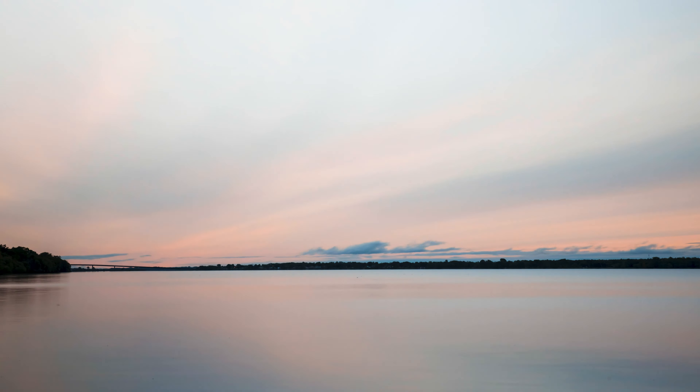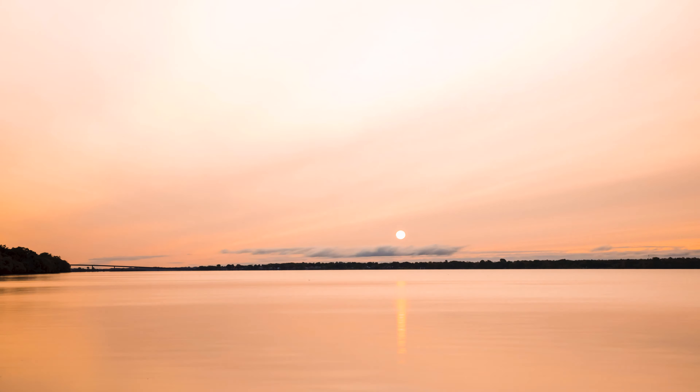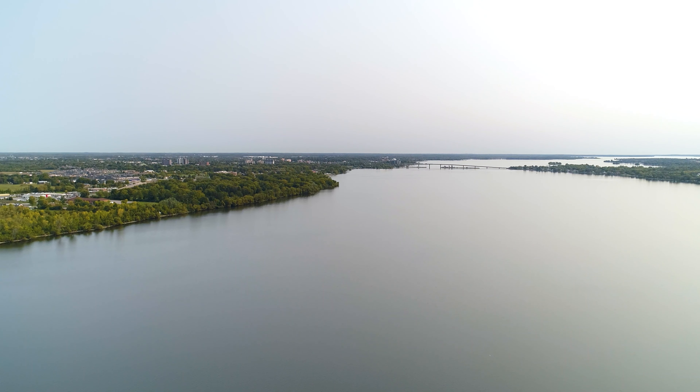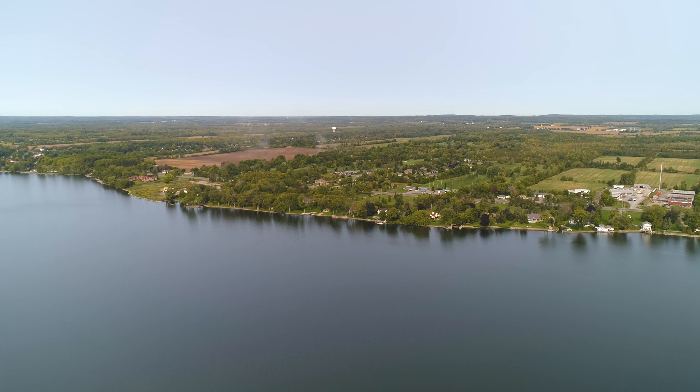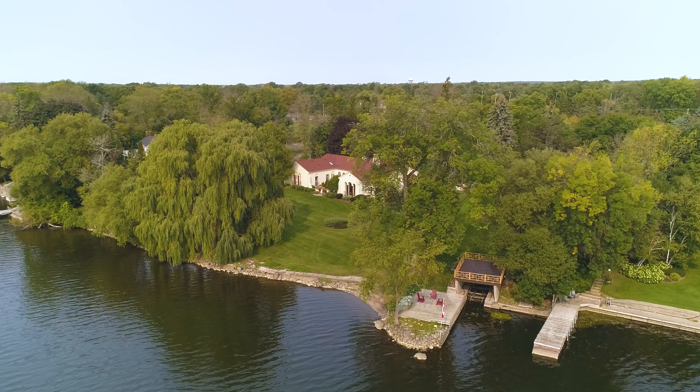Welcome to 1946 Old Highway 2, an incredible home with Mediterranean flair situated on two and a half acres of prime Bay of Quinte waterfront in Belleville, Ontario. Less than 10 minutes from the city centre and across from the golf course.